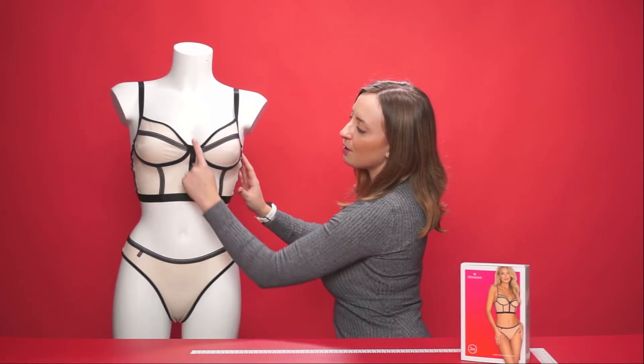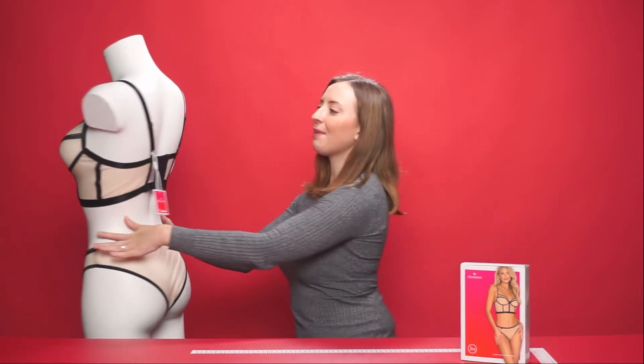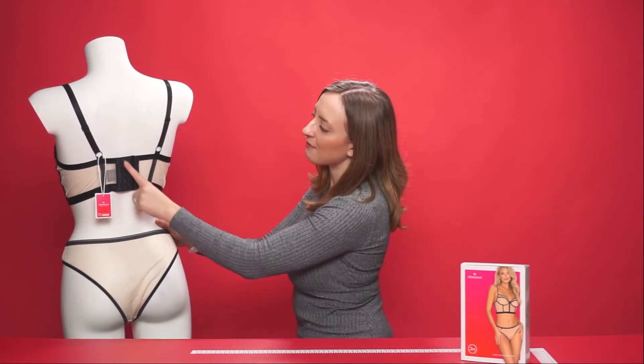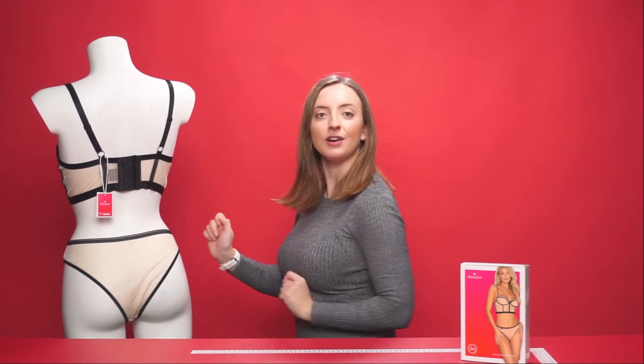The top displays beautiful bold lines which are very playful. If we take a look at the back, we have two adjustable shoulder straps to tighten and loosen to your perfect fit, and we also have a clasp just here. The bottoms sit on the cheek itself for a very seductive look.